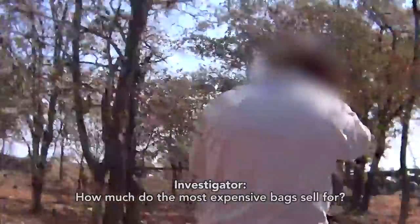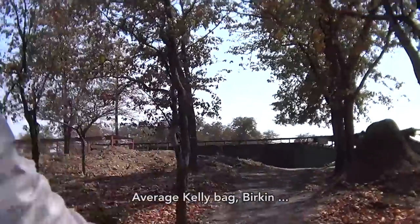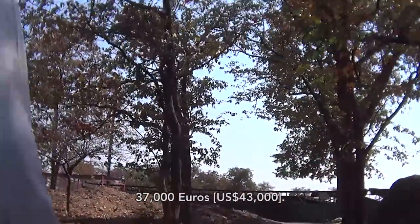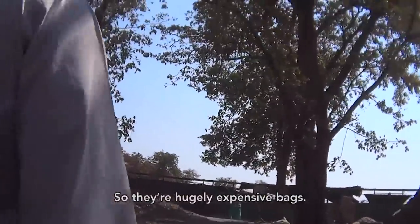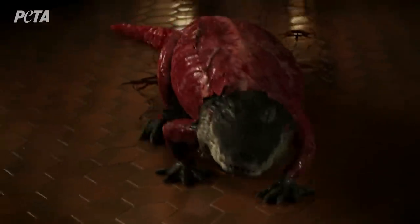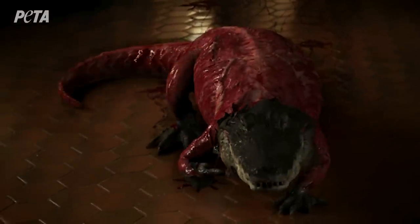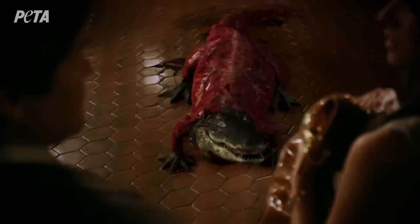The average Birkin bag is worth $27,000, making it a huge, expensive item. In this video, a computer-generated alligator voiced by Pink tells us the true cost of one of these $40,000 bags: 'I paid a lot for this. Well, actually, I paid a lot more.'